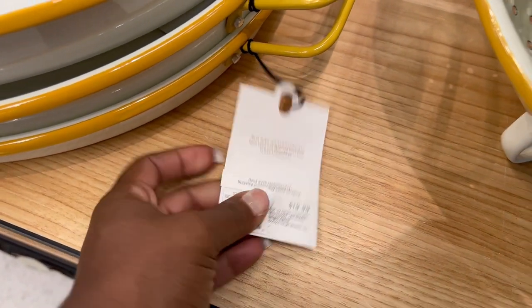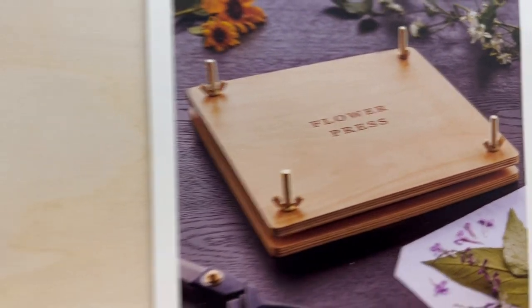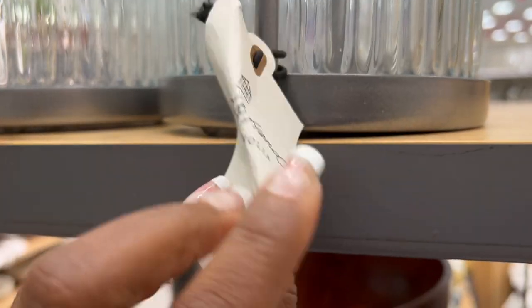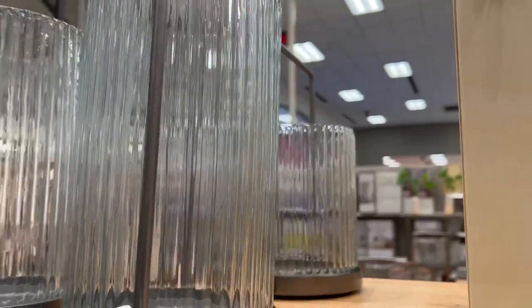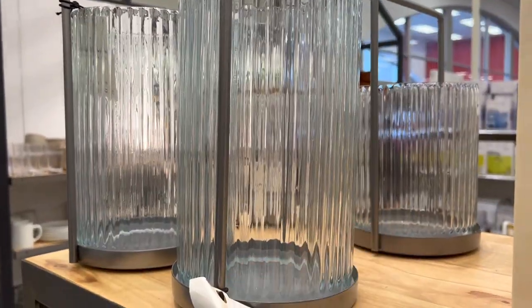They also had a flower press, which was pretty interesting. When I was younger the way we pressed flowers was just by putting them in a book, so it's very interesting to see they actually have something that presses the flowers for you. They also added some lanterns this week at Magnolia — two different sizes, a taller one and a shorter one. You could put a light on the inside and carry it as a little lantern, which would be perfect for an outdoor patio or balcony.